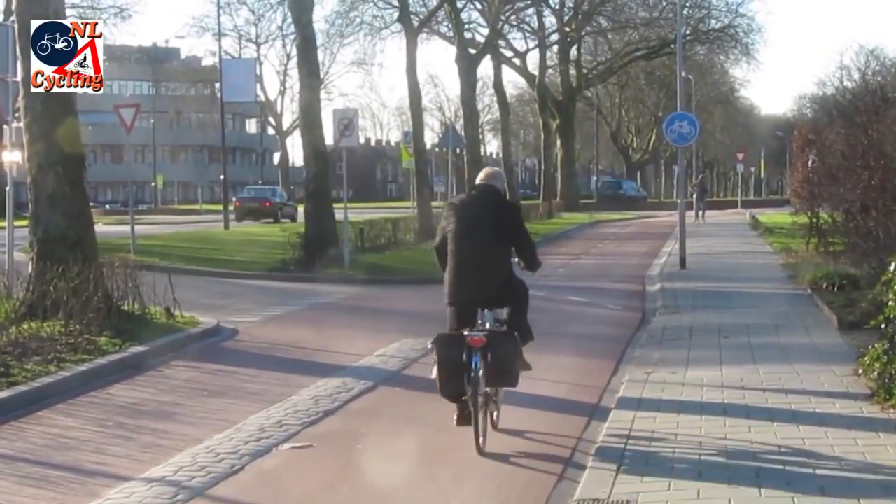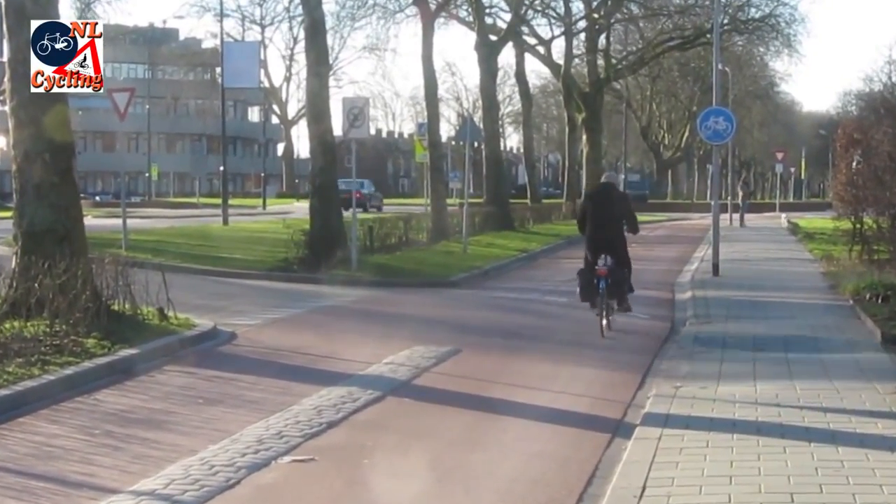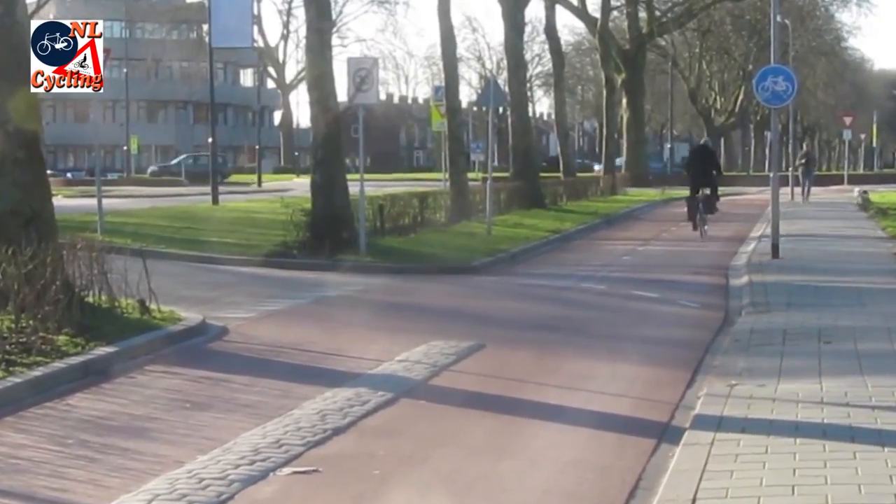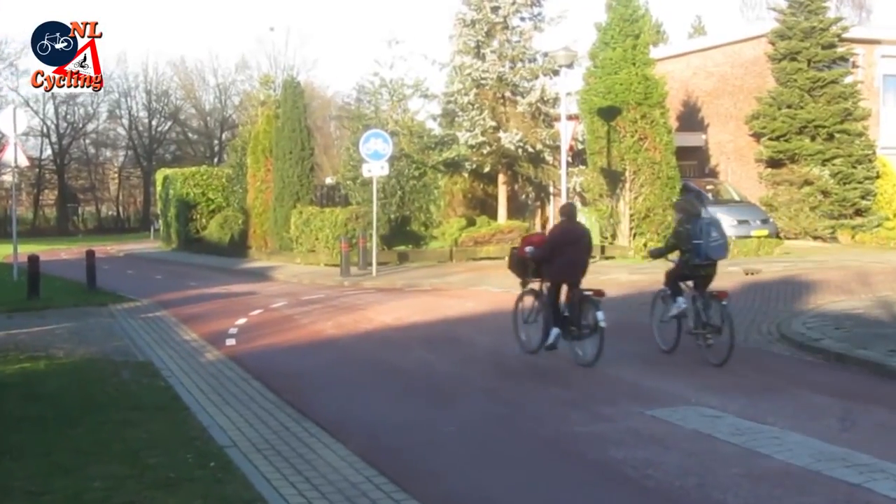Sometimes cycle streets turn into a cycle track by simply sending motor traffic away — to the left in this case, or to the right in this case.